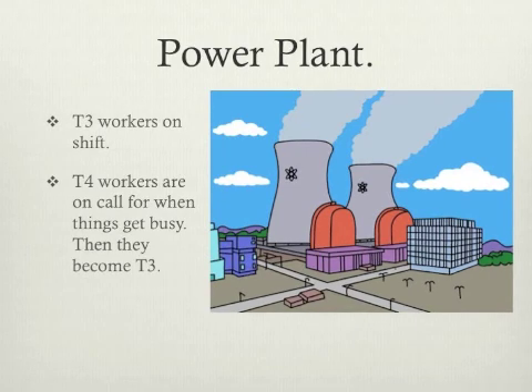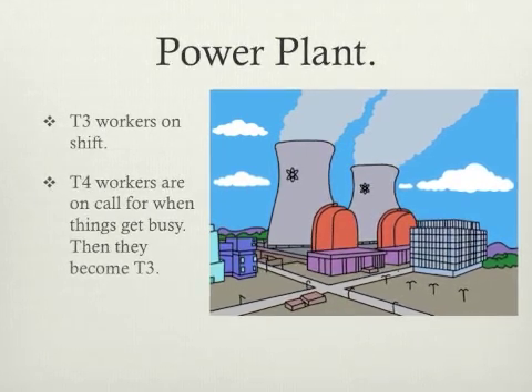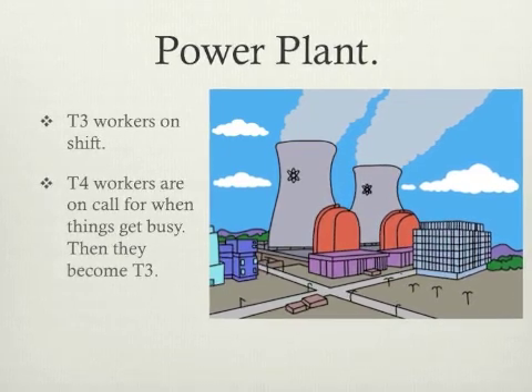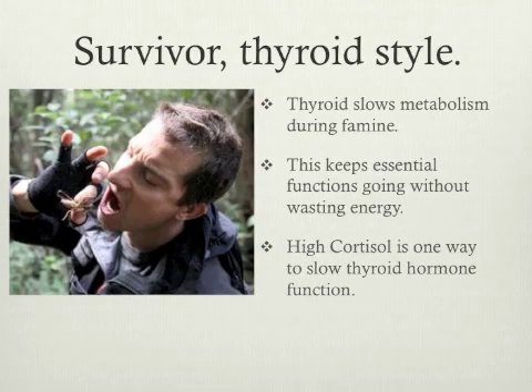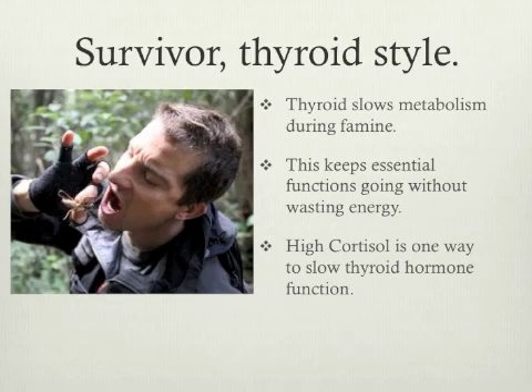T4 has the ability to be converted into T3 when the body needs more energy. If you think of this like a power plant, you might have some people on shift — the T3s — and a whole lot of people on call — the T4s — in case there's a big demand for power. Now the body has a backup plan in case things are not going so well, say in the case of a drought and a bad famine. In a time of crisis, it's really important for survival that metabolism is slowed right down to keep the basic functions going until things go back to normal. In a way, it's a little bit like going into hibernation.